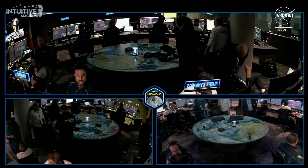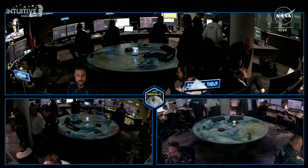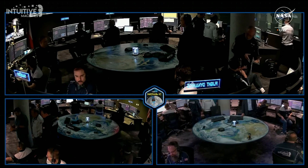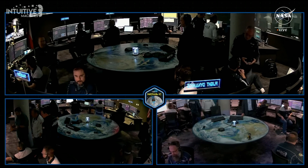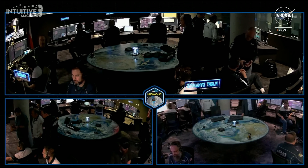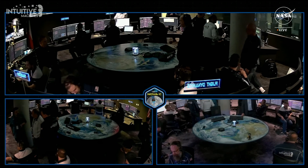All stations, this is Mission Director on IM-1. We're evaluating how we can refine that signal and dial in the pointing for our dishes. We can confirm, without a doubt, that our equipment is on the surface of the moon, and we are transmitting. Congratulations IM team — we'll see how much more we can get from that.